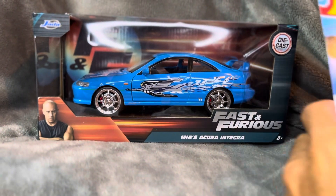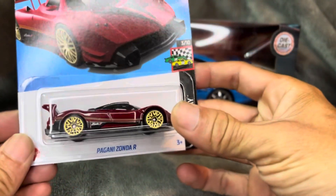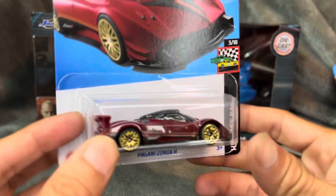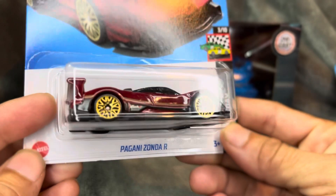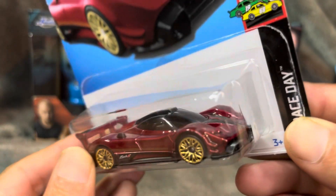We have the Pagani Zonda R. This is the hypercar that you guys picked. I don't have any hypercars unboxed, but this one is really cool.